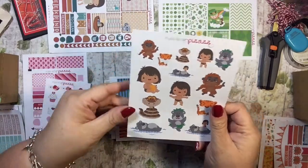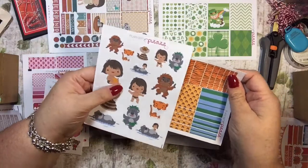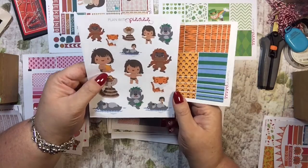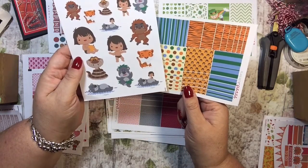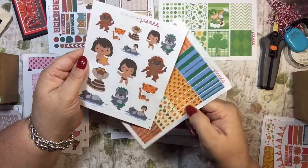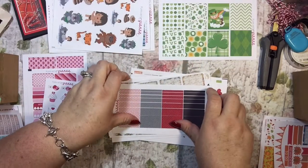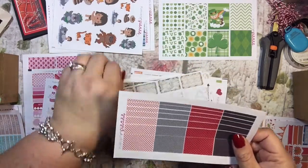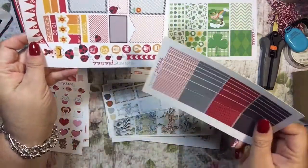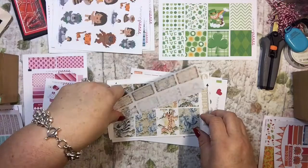Disney — these will go in Disney. These are the Jungle Book, which I think is super cute. I still need to see that movie. That week that I see it, I want to do the Jungle Book theme — or maybe the week after. These go with the ladybugs, I believe. Yes indeed, so I will put those together.